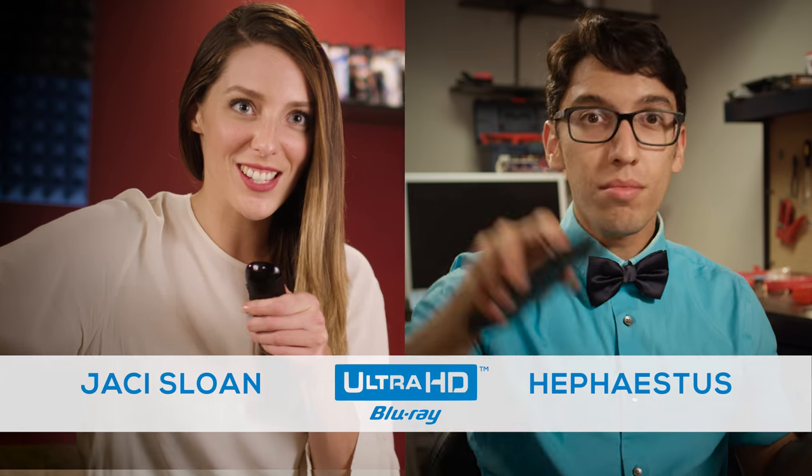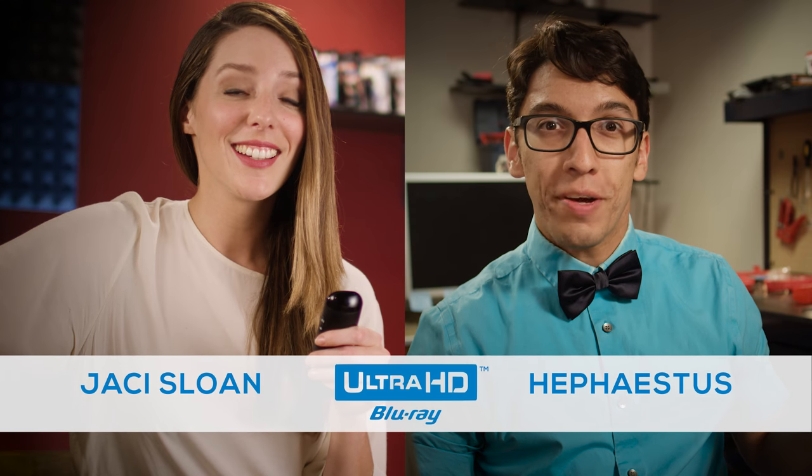We're back to explain how important sound is in today's Ultra HD Blu-ray technology. Hephaestus, you're talking about how immersive audio expands the number of speaker channels to put you in the middle of it all.